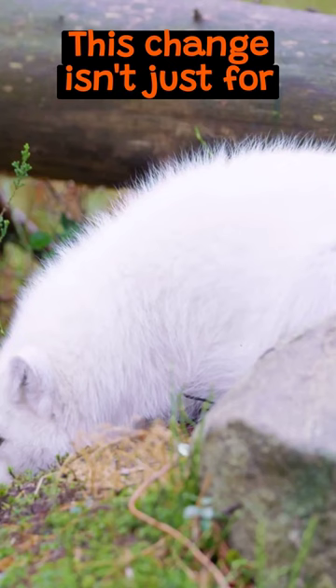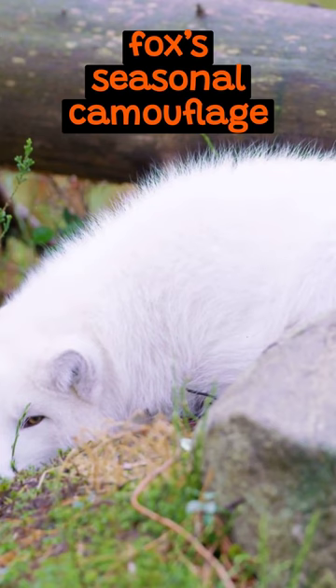This change isn't just for show, it's a survival strategy. The fox's seasonal camouflage helps it evade predators and sneak up on prey. So, the Arctic Fox isn't just surviving, it's thriving, thanks to its color-changing coat.